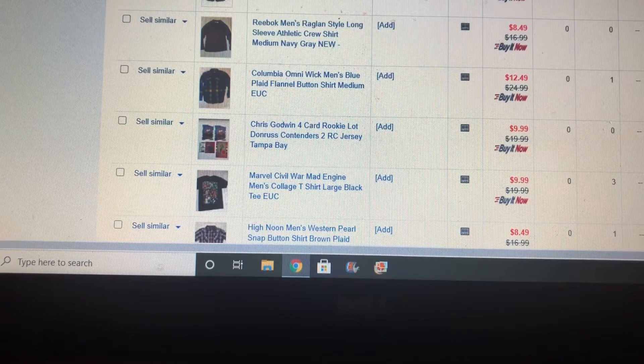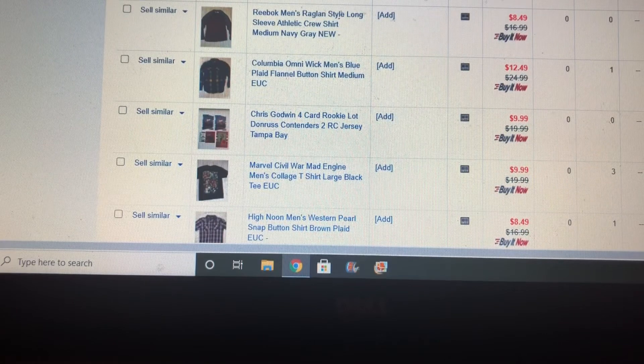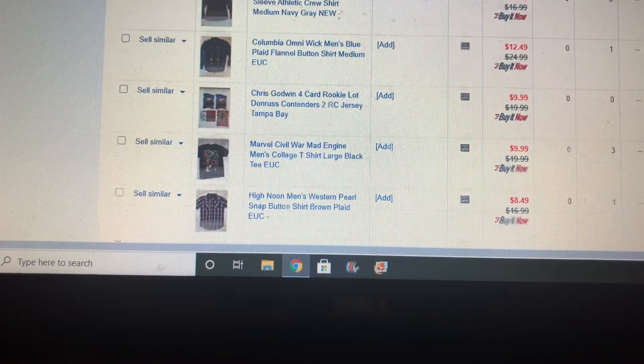A kid's jacket I paid $1 for, and a Reebok athletic shirt. You can see these little dashes — I always mark the ones I know I paid $1 or less for with little dashes at the end of the title. It helps me so that when I see something sell, I look at it and know I only paid $1 for that, and I pretty much know exactly what kind of profit I made on it.